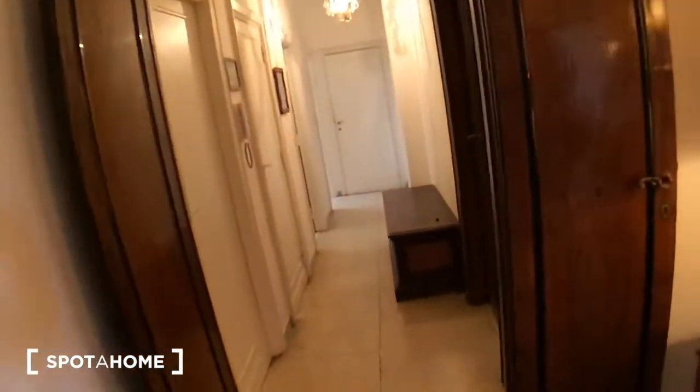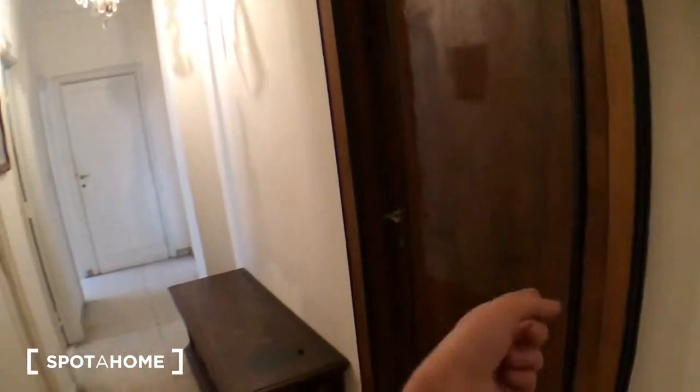Let's continue through the corridor. That's the landlord's closet, the landlord's bedroom, and another landlord's closet.